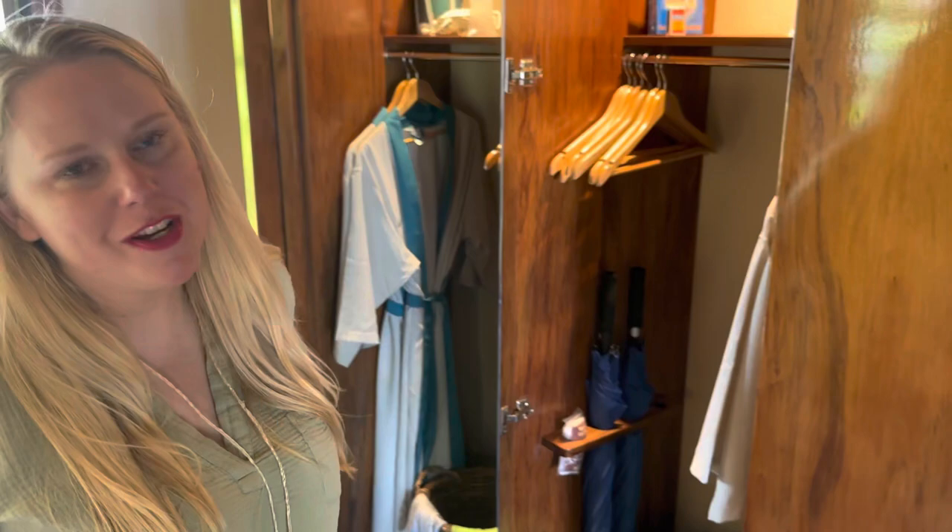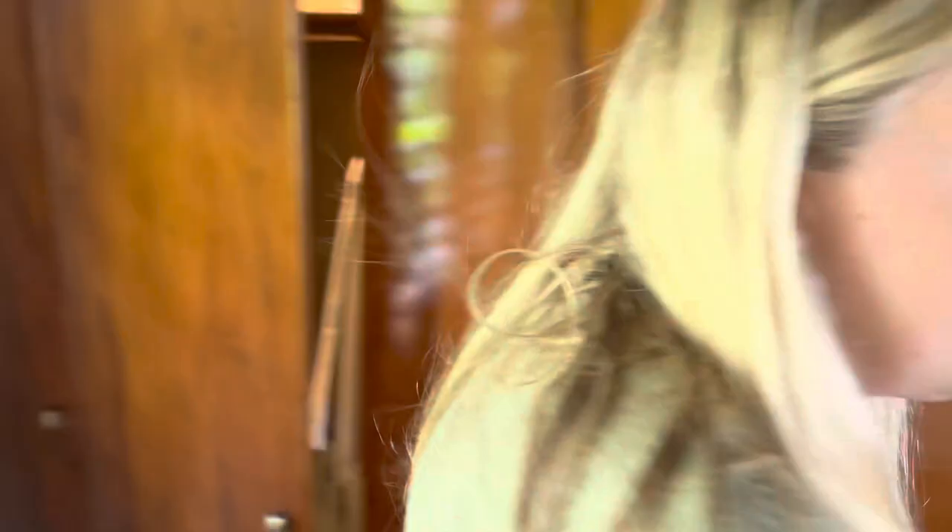I was just so blown away by this. They have three different laundry bags — one is for whites, one is for multicolor, and then the green one is if you want them to hand wash or line dry something. And it's all included!